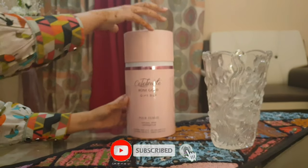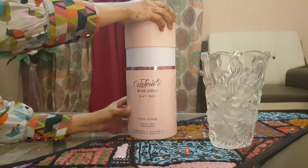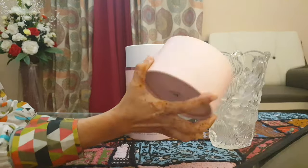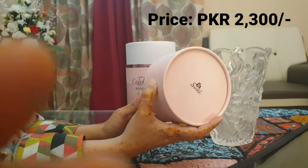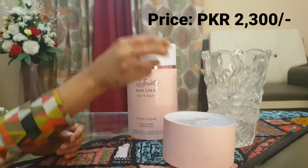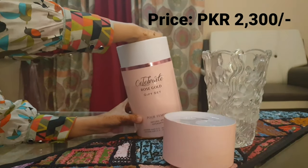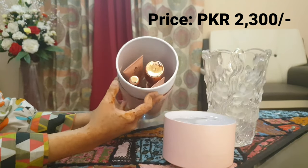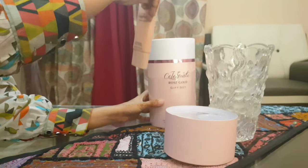Please don't forget to subscribe to my channel. So let's move on to the unboxing. The box is a cylindrical box which comes with four things inside. It is available in three colors: rose gold, gold, and silver. The price I ordered it for was 2,300 rupees.